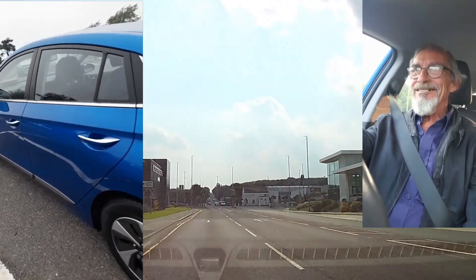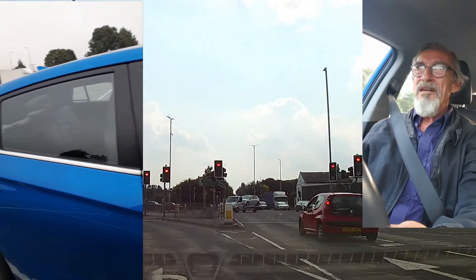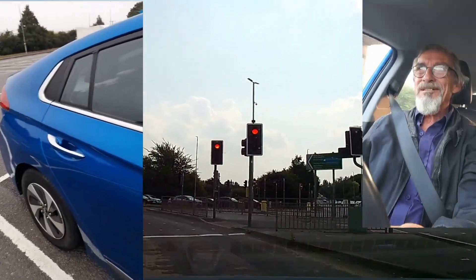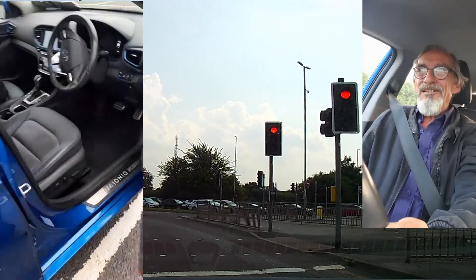When you get in the car it's got an electronic seat — up, down, forward, backwards. At the rear of it, it's got electronic lumbar support.